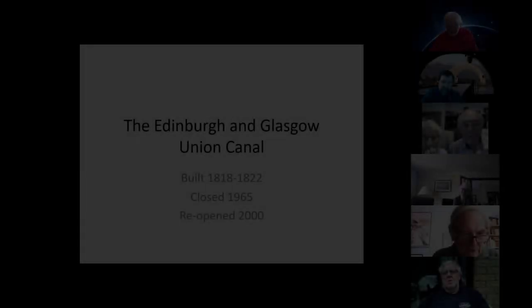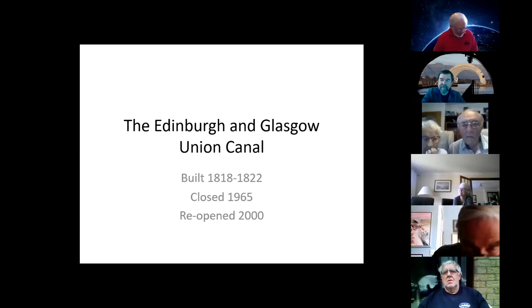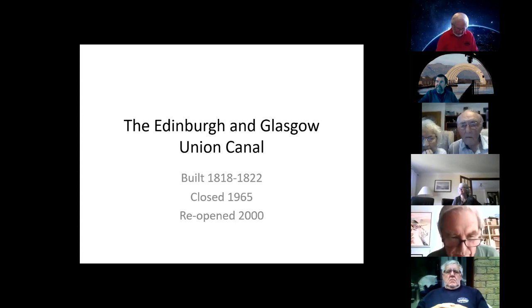The Union Canal: a brief history. The canal was begun in 1818 and completed in 1822. It ran for 31 and a half miles between Edinburgh and Falkirk, where it joined the Forth and Clyde Canal to form a through route between Edinburgh and Glasgow.